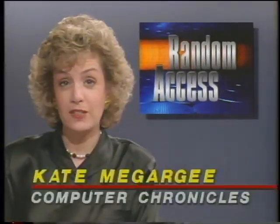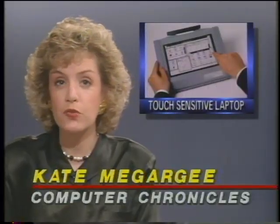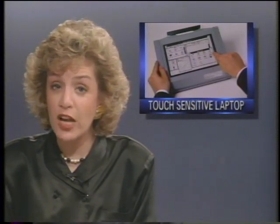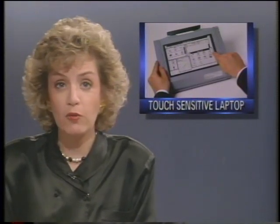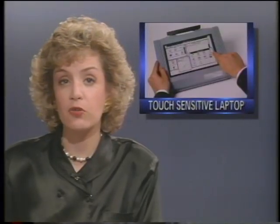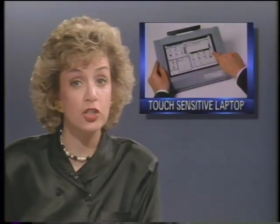In the random access file this week, Microslate is introducing a new notebook PC that uses a pen as an input device. The DataLite 300L PC features a touch-sensitive input screen on which you enter information using either a stylus or your finger. The new Microslate laptop will come with VGA screen, 1 megabyte of memory, and 20 megabyte hard drive. The price is $6,000, with the first units scheduled to ship in July.